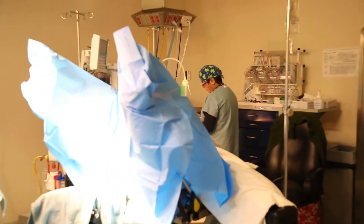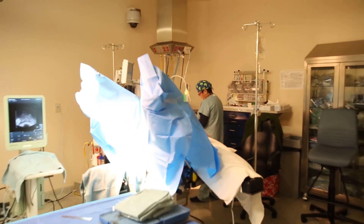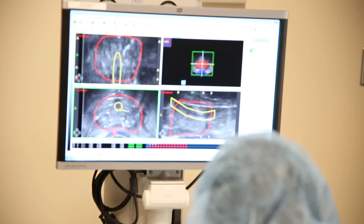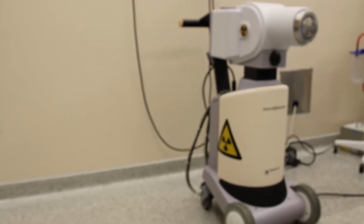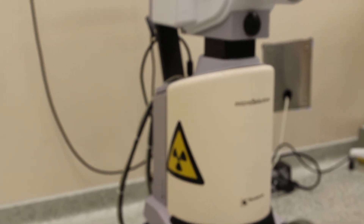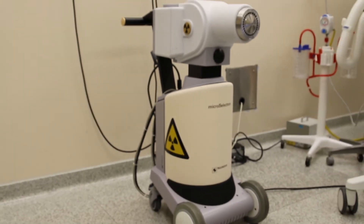During the treatment, the radioactive source travels from the brachytherapy treatment machine into the needles that are in your prostate, one at a time. Once the treatment is complete and the dose is delivered, the radioactive source goes back into the brachytherapy treatment machine. At that time, the needles are then removed and you're woken up.